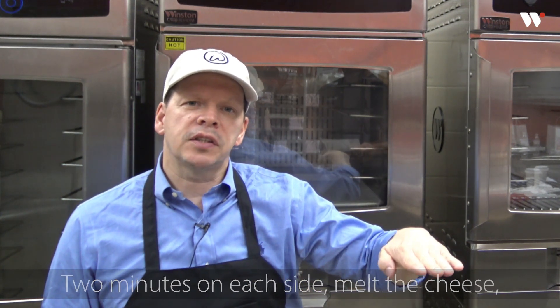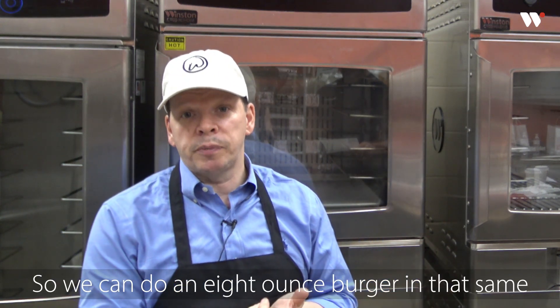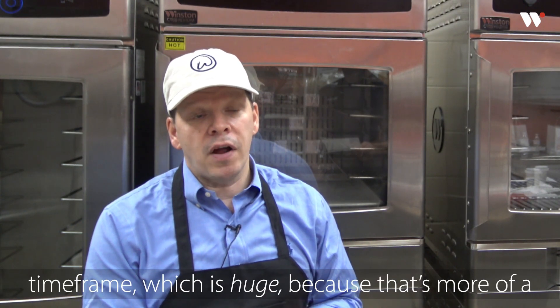We can cook it in about four minutes — a couple of minutes, two minutes on each side — melt the cheese, and the burger's done. So we can do an eight-ounce burger in that same time frame, which is huge.